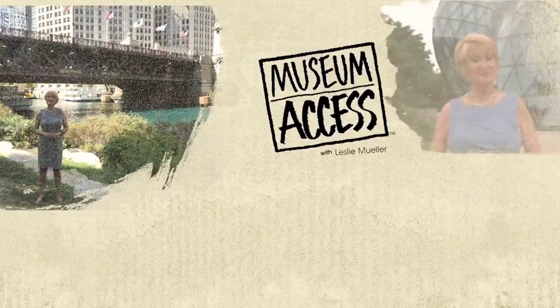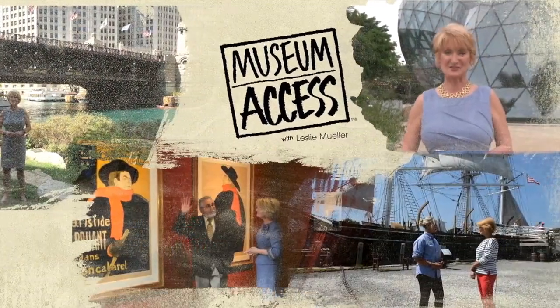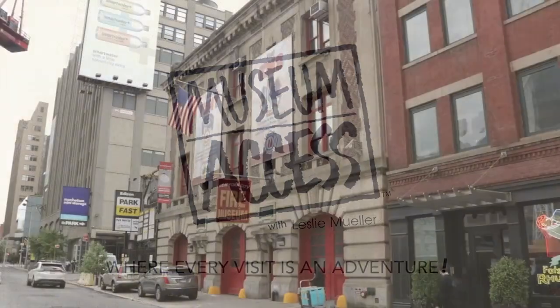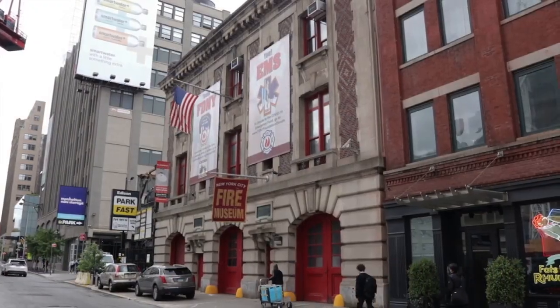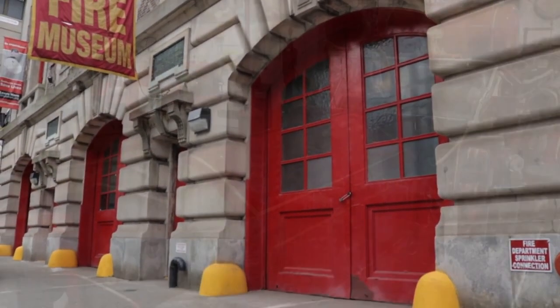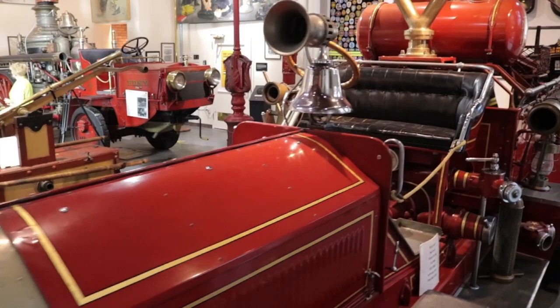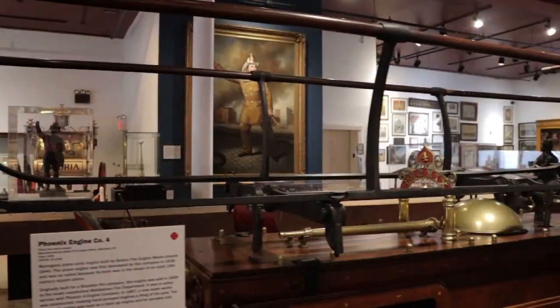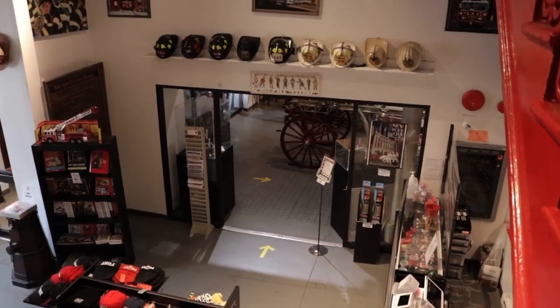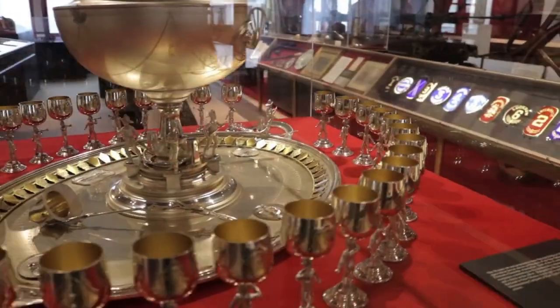Join us as we explore museums and their exhibits from the inside out. We're in the Hudson Square neighborhood of Manhattan at the New York City Fire Museum. It's housed in the former headquarters of Engine Company 30. This 1904 building itself is loaded with New York City history, and the museum celebrates the history of the fire service.